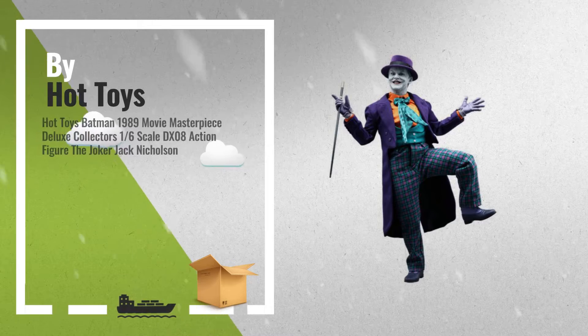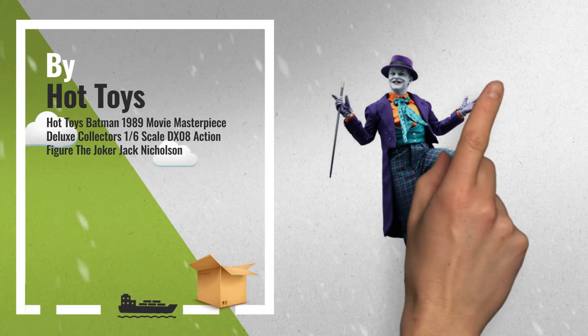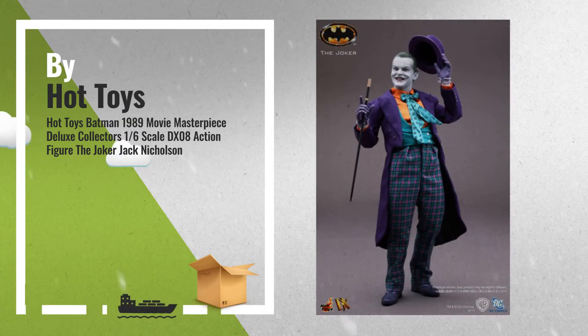Number 2: Another great product by Hot Toys. For more info, click the banner below.